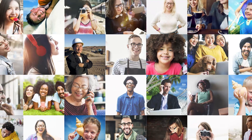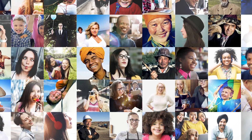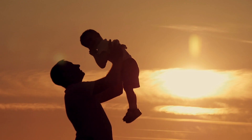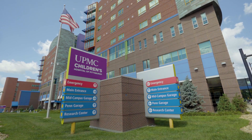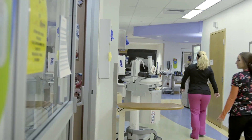Diabetes affects over 30 million people in the U.S., with 40 million more on the verge of developing the disease. With 1.5 million Americans newly diagnosed every year, diabetes continues to increasingly impact families. This is a huge problem in our country. There are many children with the juvenile onset autoimmune form of diabetes, and many, many people now that have the adult onset, the mature form of diabetes.